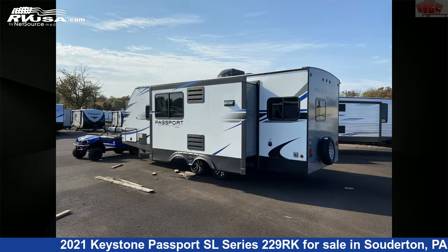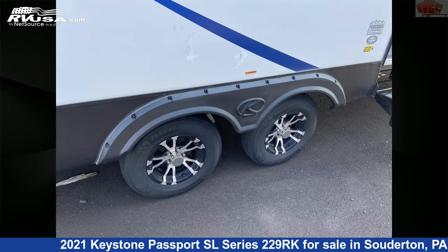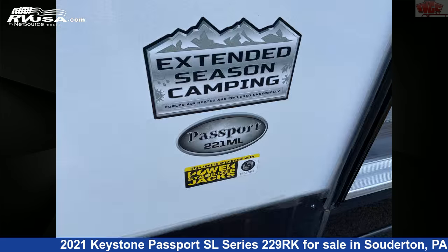The unloaded weight of this 2021 Keystone Passport SL Series 229RK is 5,170 pounds. For more information and pricing on this unit, and to see all units available for sale by Indian Valley Camping Center, visit rvusa.com.